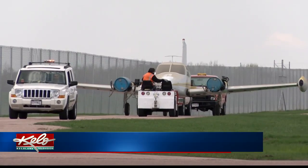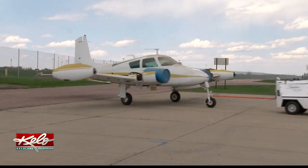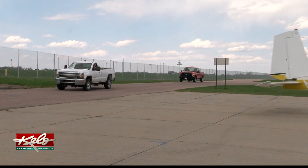All right, take a good look at this video. It's of an airplane — it is the last time that's ever going to roll down a runway. The 1959 Cessna 310 was donated by Signature Aviation to the Sioux Falls Fire Department to use in training for plane crashes.